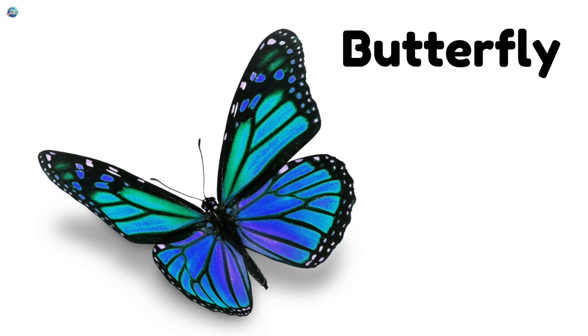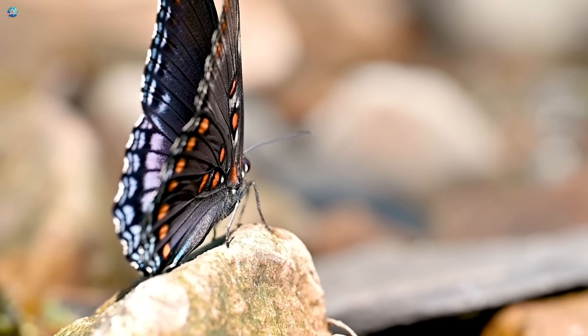Butterflies sip nectar from flowers with their long, straw-like tongue.